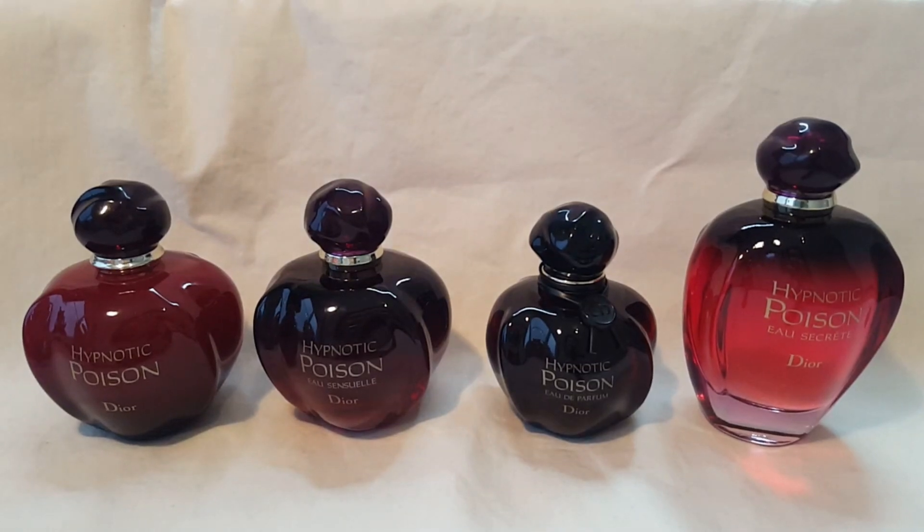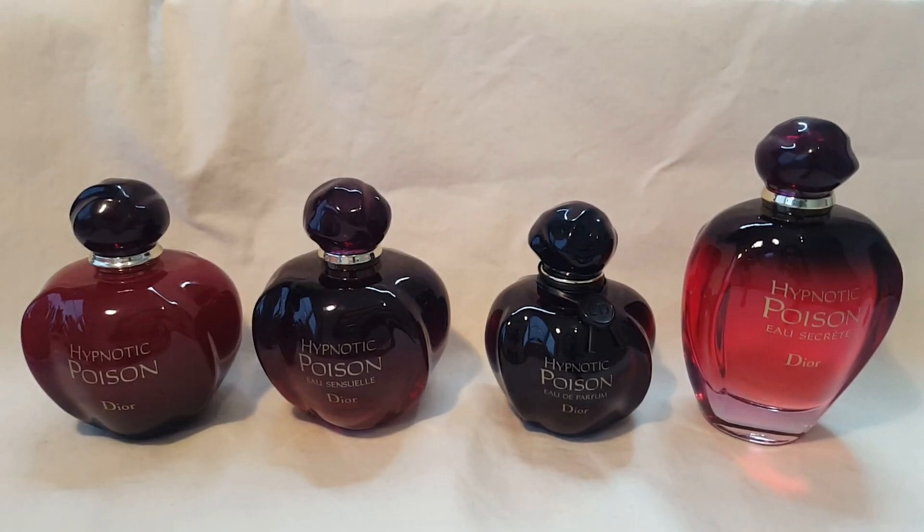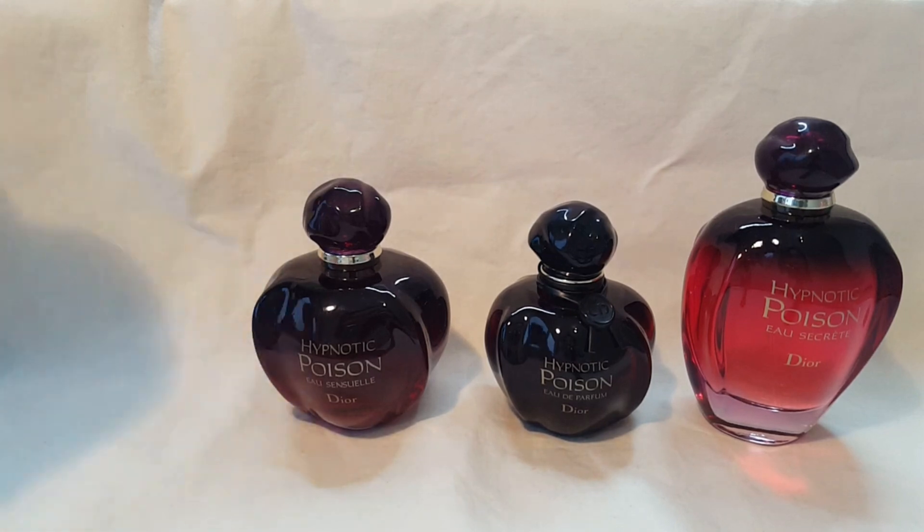Hey guys, it's me Arlene, Delicious Delights. Welcome to my channel. Today I have a best-to-worst collection video of one of my most favorite perfumes of all time. This is the Hypnotic Poison collection that I own. There are some other flankers that I don't own, but today I'll be talking about these four. I'll be giving mini reviews of four of these fragrances in order of when they were released, from earliest to latest. At the very end, I'll be ranking them from my least favorite to my most favorite. So let's begin with the original Hypnotic Poison EDT.